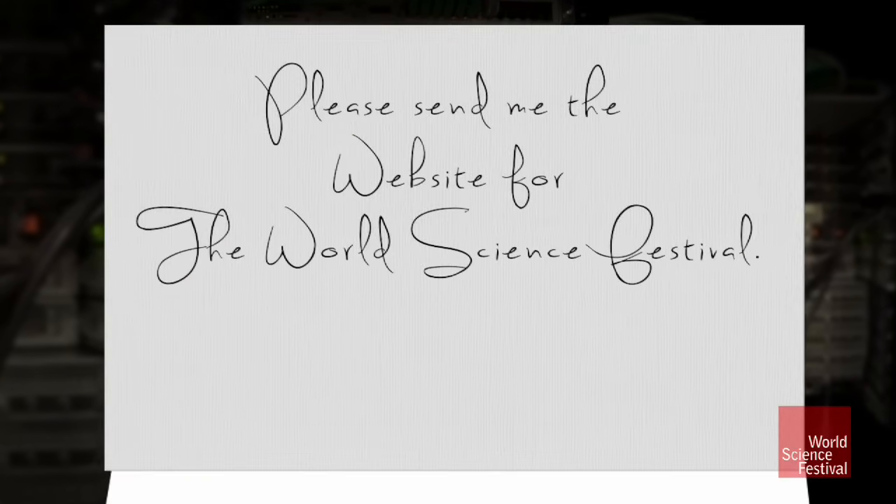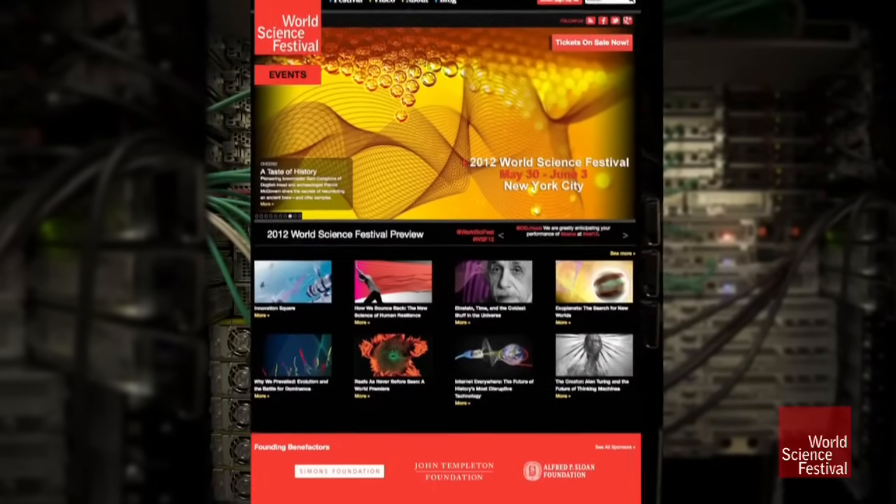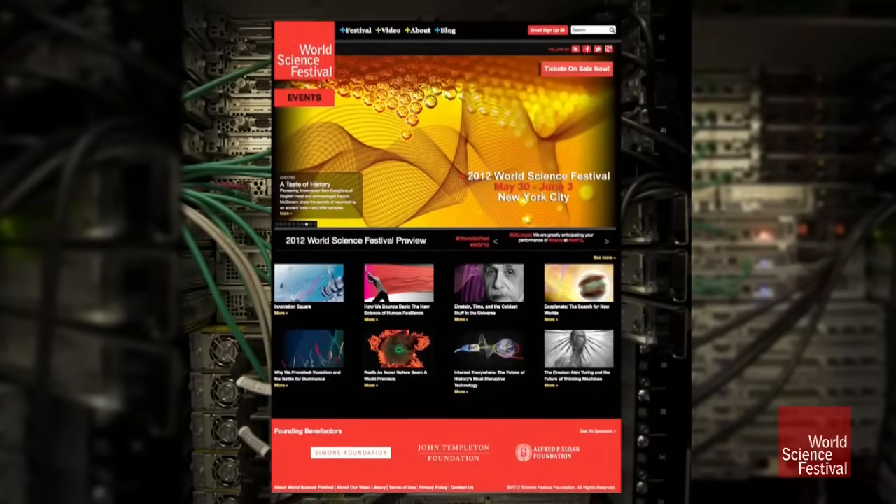The server reads the request and gets ready to send the webpage to England. But webpages made up of images and text are too large to send as a single packet of data. So how do we get it back to England?